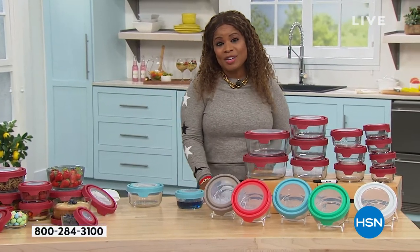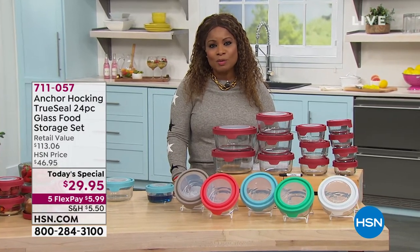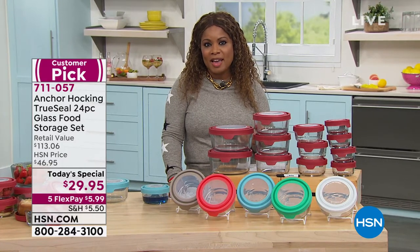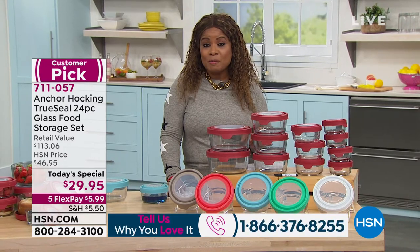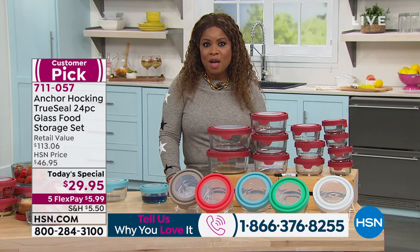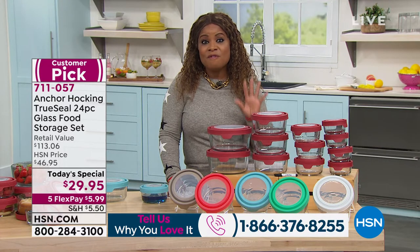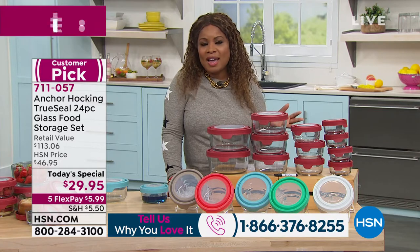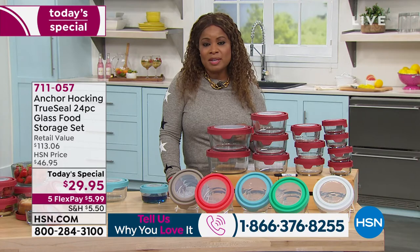I'd love to chat with you if you call our testimonial talk line. My name is Marlo. This is only the second time we've offered Anchor Hocking as a Today's Special — our first was last September and sold out completely, even early. We brought it back with new colors, and it's been a best seller — a Customer Pick with 4.7 stars and a five-year warranty. The value is exceptional.